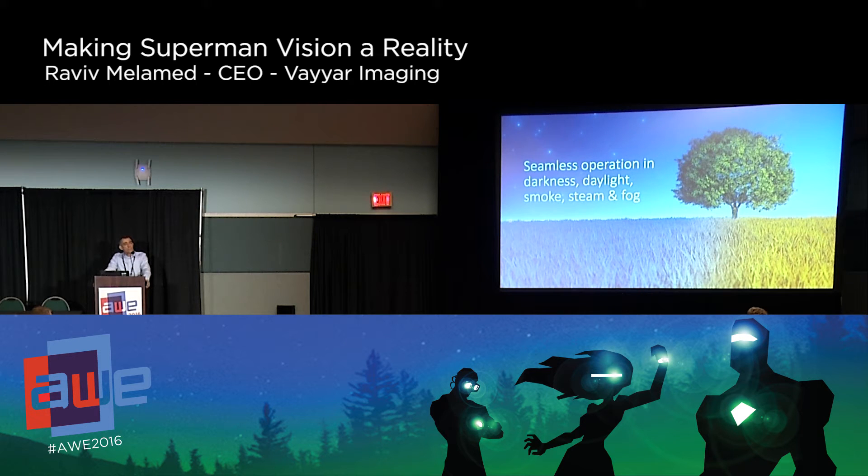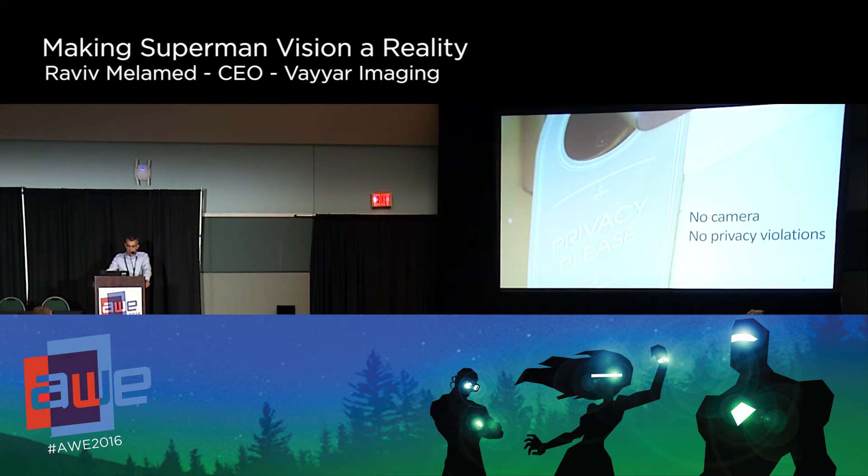It offers seamless operation — there are no issues with light conditions, smoke, steam, or fog. Very importantly, there's no camera, so no privacy violation. We talked with many people about smart homes, and people don't really like having their picture taken, especially when they're home. It would be really cool to create an image of a person with all the characteristics without having exact features — getting all the advantages without the disadvantages of privacy.